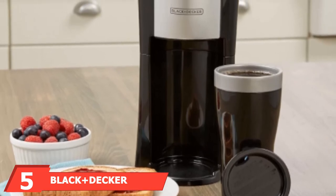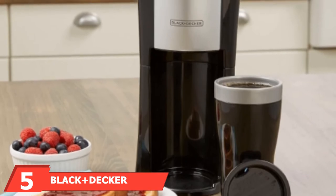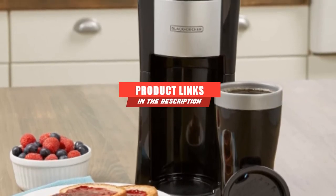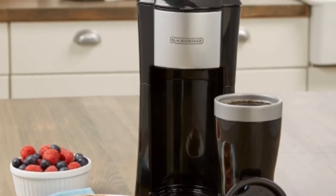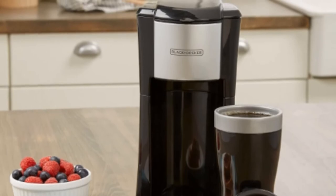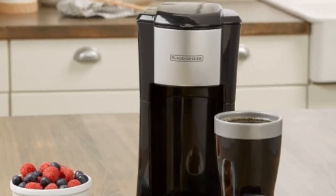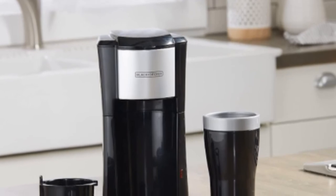The number five position is held by the Black+Decker Single Serve RV Coffee Maker. The compact design of the Black+Decker Single Serve Coffee Maker makes it perfect for RVs of all sizes. It comes complete with a 16-ounce travel mug that fits into the coffee maker so you can make your favorite beverage straight into your mug. The design includes a permanent grounds filter that works with both coffee grounds and soft pods.